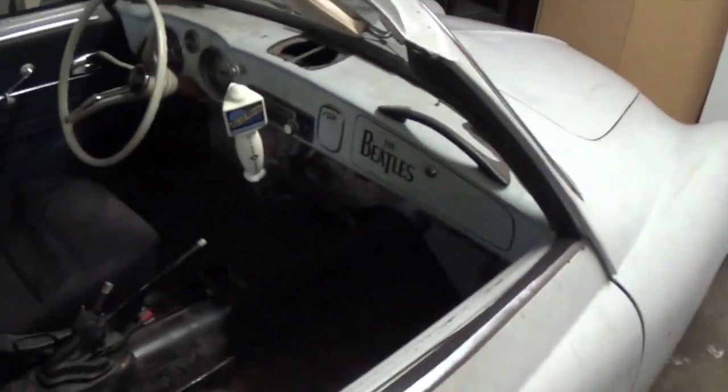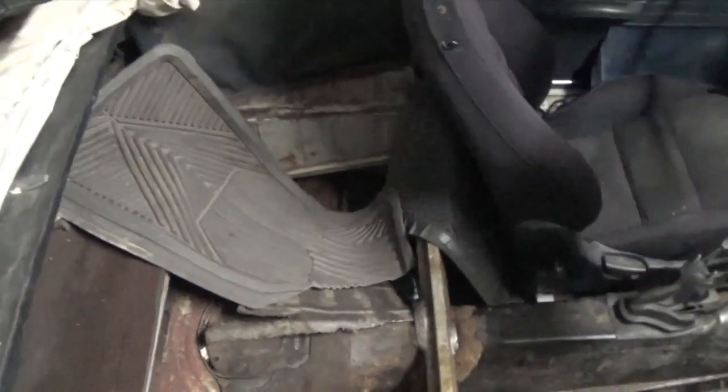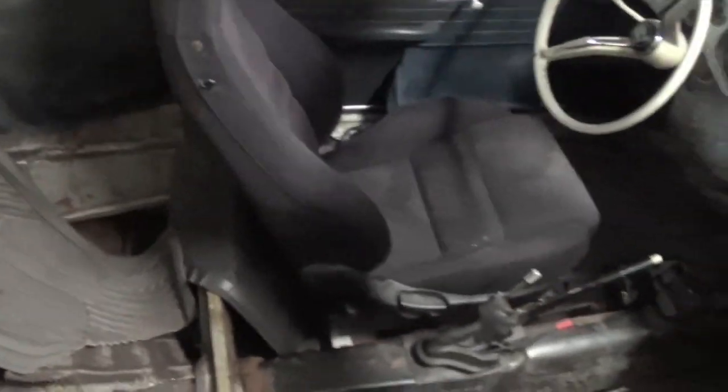No carpet or nothing — that was all eaten up by rats. The biggest problem with it right now is that the floorboards have big holes in them. I've already cut one out — cut all the bad stuff out, which you're about to see. The other side is just the same, so we're going to put some floorboards in this thing.